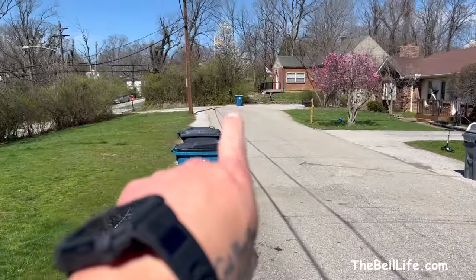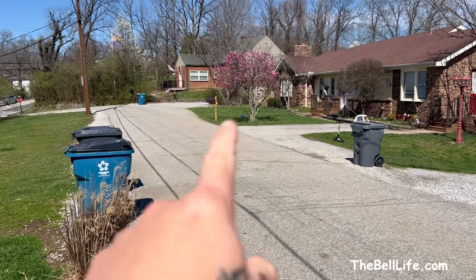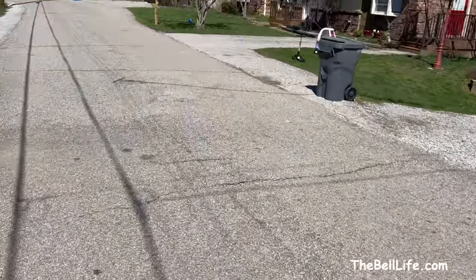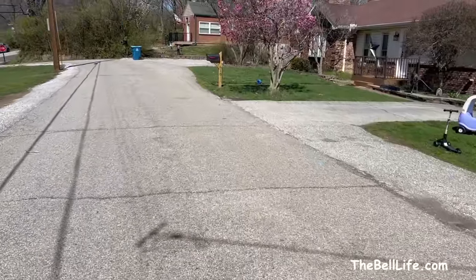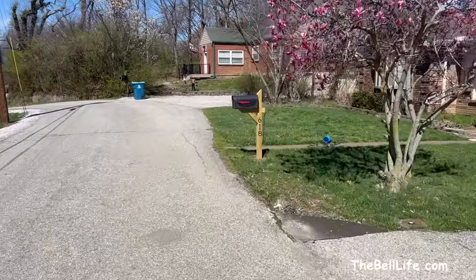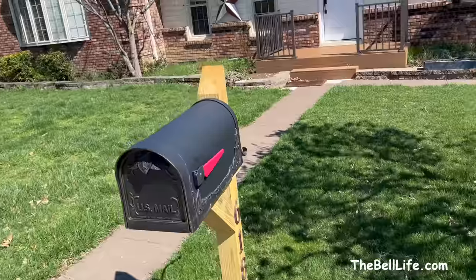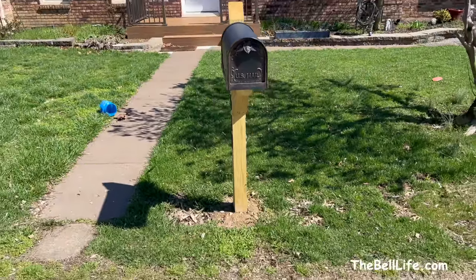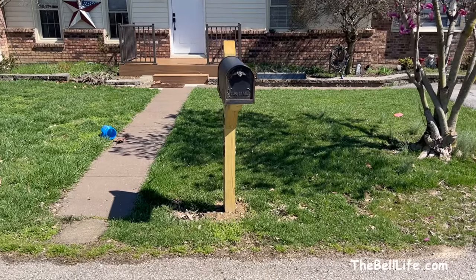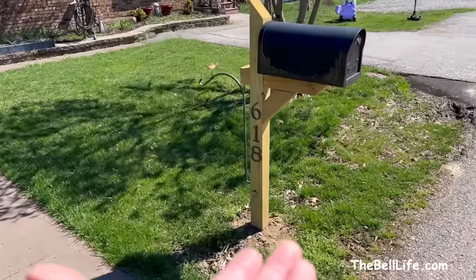Dad's mailbox got ripped down by the snow plow guys over the last snowfall. They put it back in and did a terrible job — look how crooked it is. No concrete either, just half-done work.